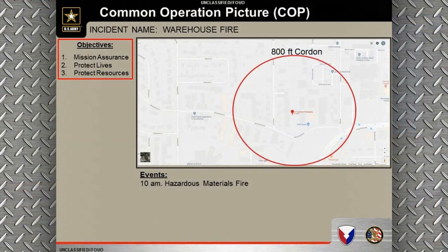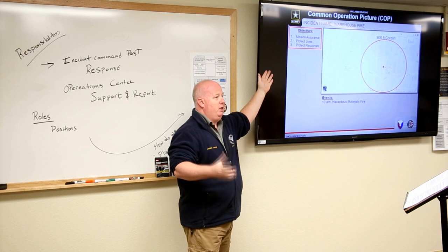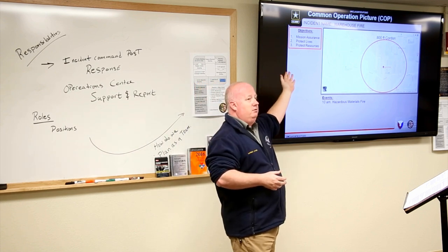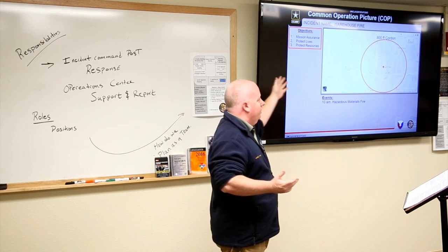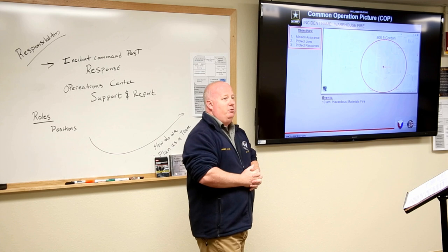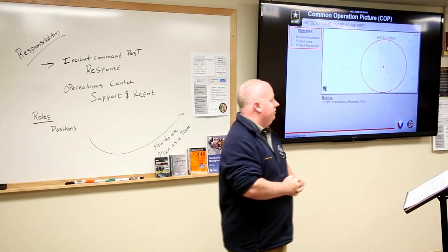Here is our common operating picture for the current situation. The map shows an established 800-foot cordon. Our objectives at this point are Mission Assurance — keeping the other businesses in the area operating — protect lives, which is always a priority, and protect resources so we can stop other resources from being engulfed in this situation.